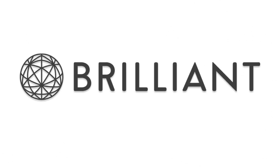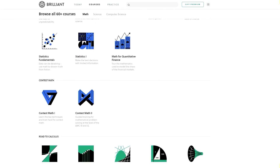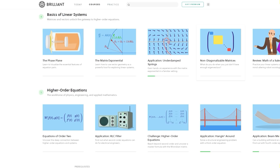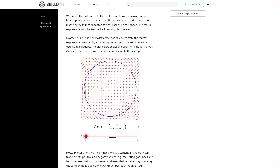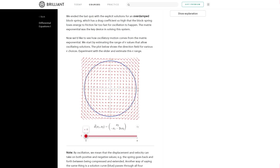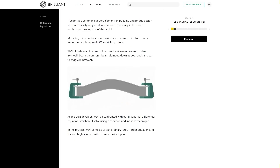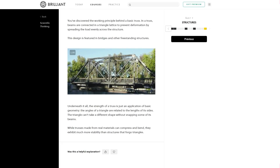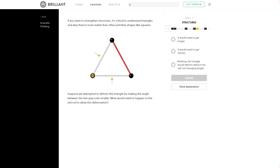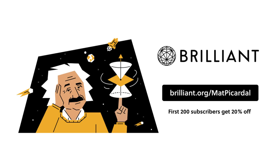A resource I wish I had back then would be Brilliant, our sponsor for today's video. Brilliant has a lot of courses in math, science, physics, and even engineering. I like Brilliant because they make it easy to learn complex subjects — they have clear, easy-to-understand lessons and illustrations, as well as showing you how these lessons apply in the real world. I appreciated how the course on differential equations had interactive and clear visualizations. They even have lessons on how differential equations could be applied to structural engineering. Go to brilliant.org/MattPicardle and sign up for free. The first 200 subscribers will get 20% off the annual premium subscription.